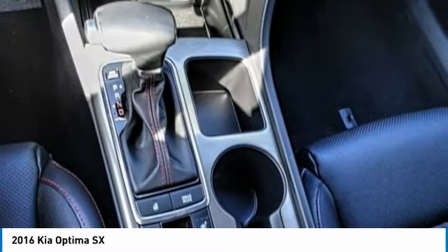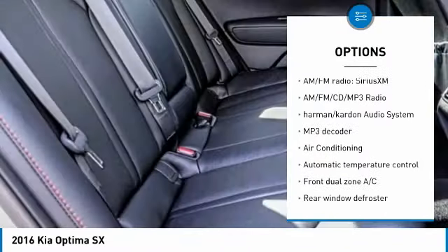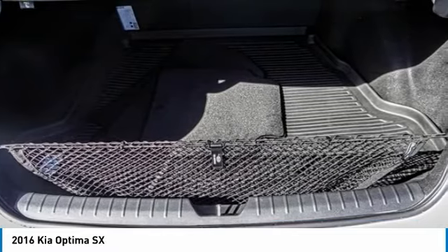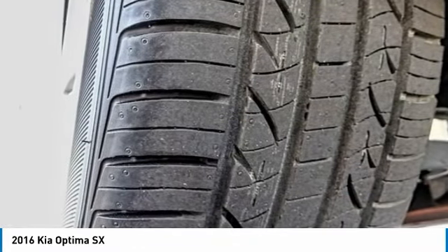Here are some of this vehicle's great options: navigation system, traction control, leather-wrapped steering wheel, air conditioning, dual airbags, panoramic sunroof, power steering, alloy wheels, four-wheel disc brakes, and AM/FM/CD/MP3 radio.